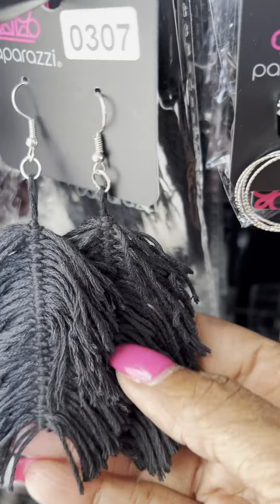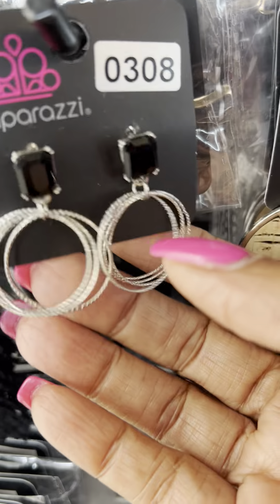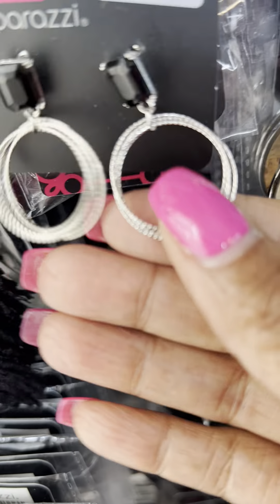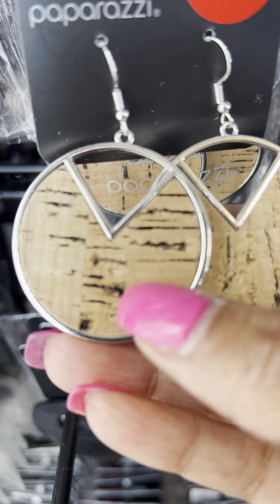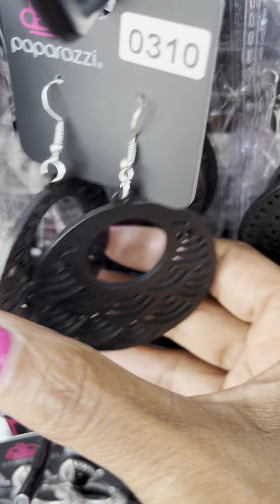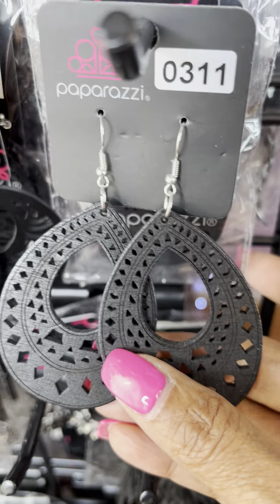This is number 0307, we have the black and the tassel. This is number 308 — this is a post and it's like the rings connected to the black stone. This is number 309, so this one is a black and cork earring. And then 310 is the all-black cutout wood, and then 311 is also the black wood.